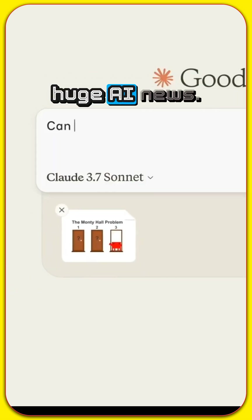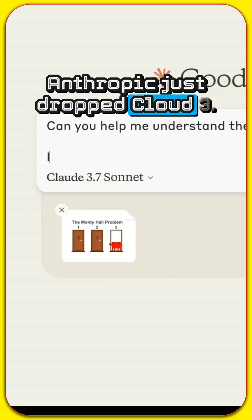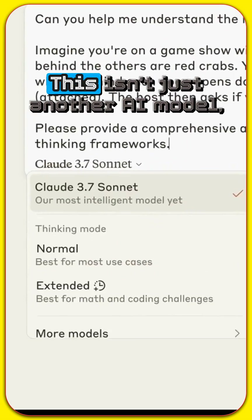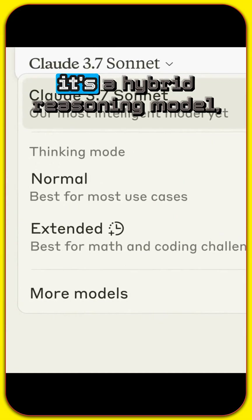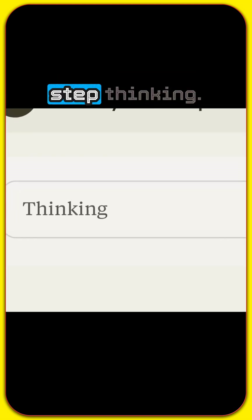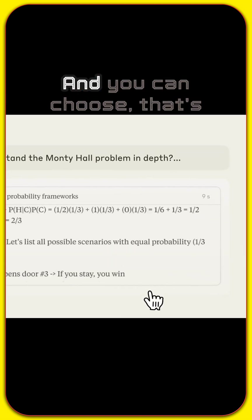Hey everyone, get ready for some huge AI news. Anthropic just dropped Claude 3.7 Sonnet and it's a game changer. This isn't just another AI model — it's a hybrid reasoning model, meaning it can give you lightning-fast answers or deep step-by-step thinking. And you can choose.